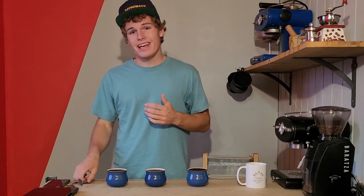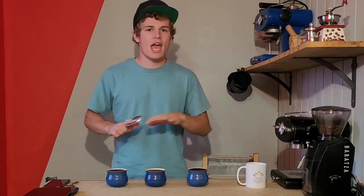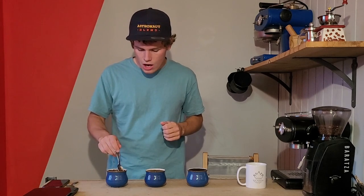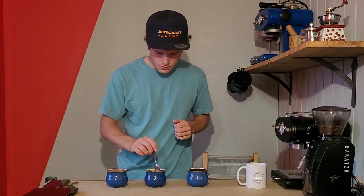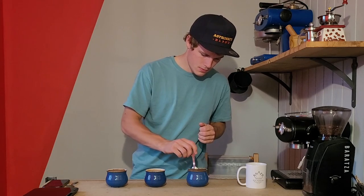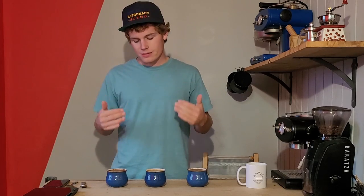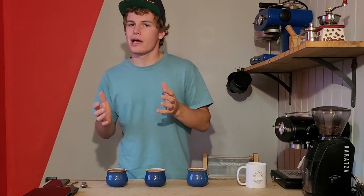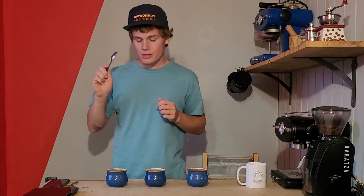We just hit two minutes, so I'm going to take our spoon and give it a nice stir — to knock those grounds down into the coffee. For an at-home tasting like this, it doesn't really matter exactly when you do the stir, but I do it between the two and four minute mark. The whole purpose is just to knock those grounds down; we don't want to agitate it too much. One thing I didn't mention earlier is the grind size — it's going to be a medium coarse grind, similar to what you'd use for a French press or a Chemex. We're not talking fine granules — these are pretty big chunks. We just hit four minutes, so we're ready to start tasting.